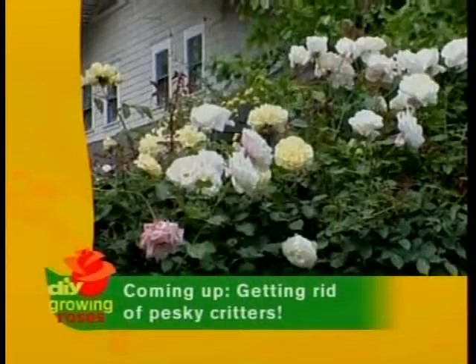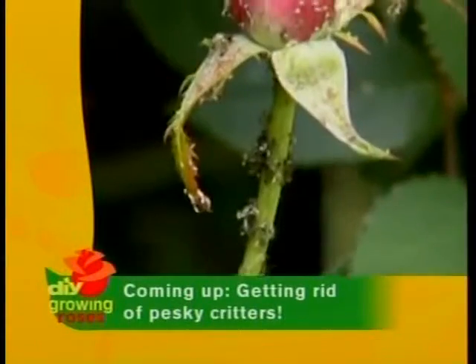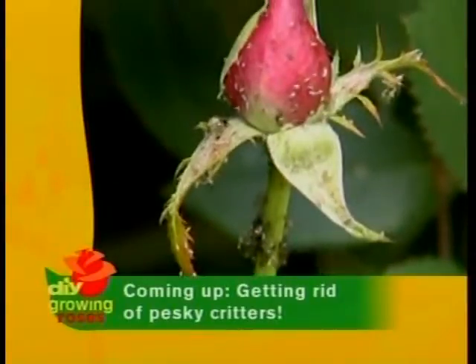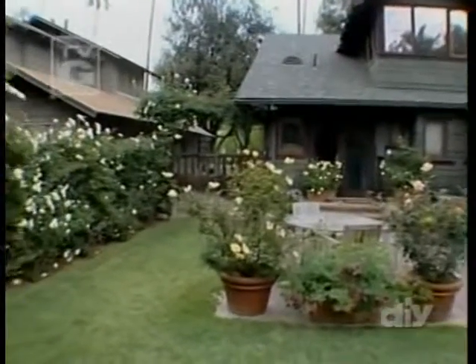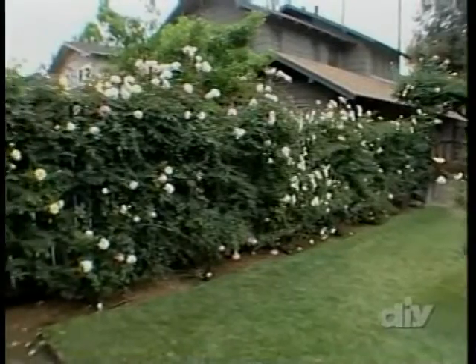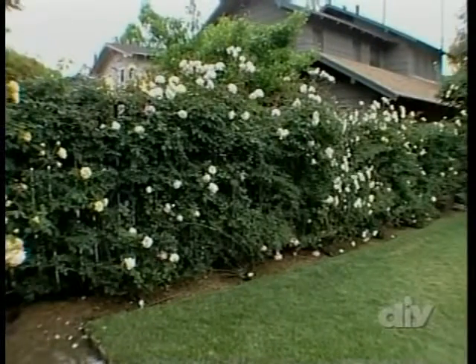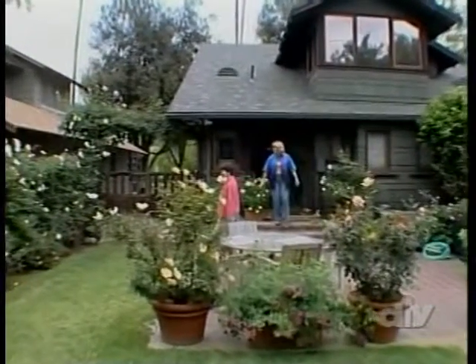Next, we'll get a glimpse of a gorgeous wall of old roses and fix one homeowner's problem with aphids — those pesky bugs which plague nearly everybody's rose plants. Homeowner Maureen McMorrow loves old roses. She has a beautiful wall that's loaded with them in her backyard in South Pasadena, California.